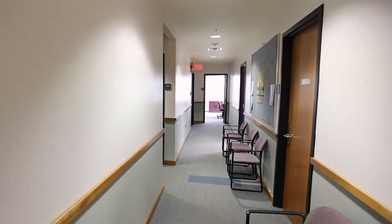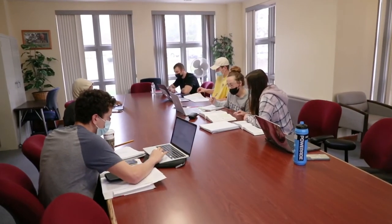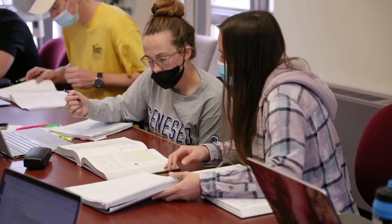On the first floor of South Hall is a space used for academic tutoring, so students can easily receive the support they need to be successful in their business classes.